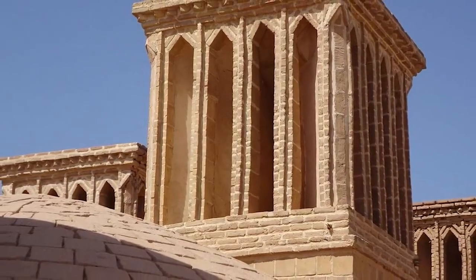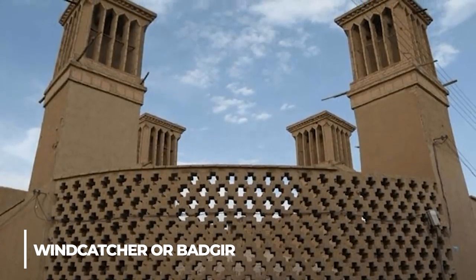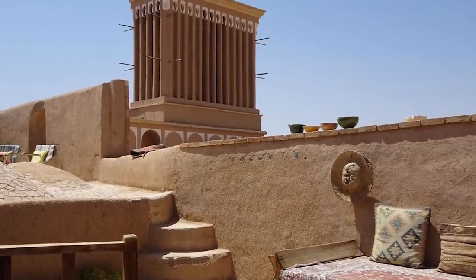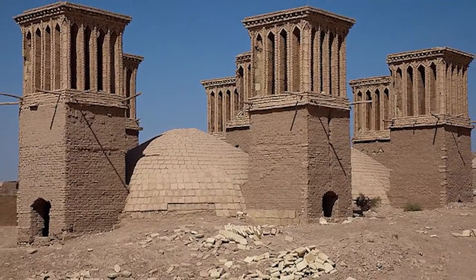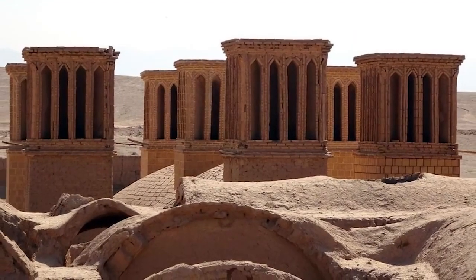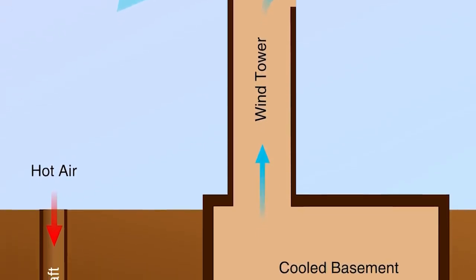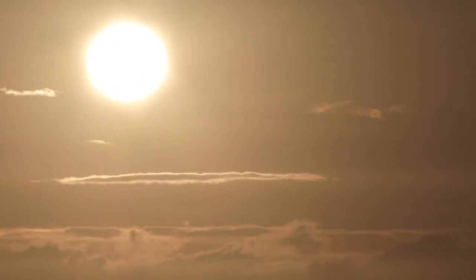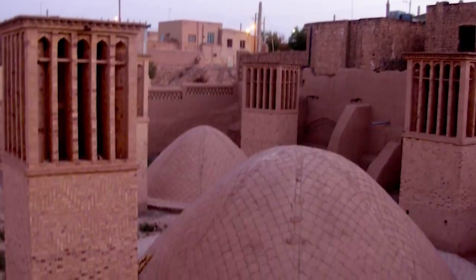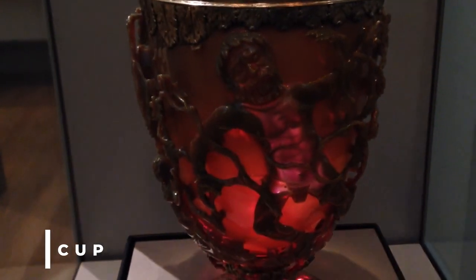Have you ever heard of the ancient cooling technique used in Egypt and Persia called the wind catcher, or Badgir in Persian? The wind catcher is a traditional architectural element that uses natural ventilation to cool buildings in hot and dry climates. It typically consists of a tall tower with openings at the top that catch the breeze and channel it down to the building below, creating a cooling effect that can lower the temperature by several degrees. Wind catchers were widely used in ancient times and can still be found in traditional buildings throughout the Middle East and Central Asia today.